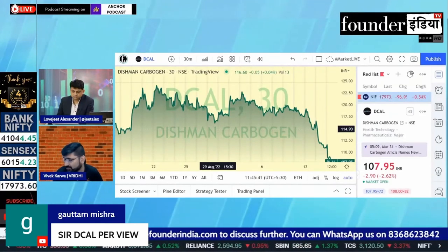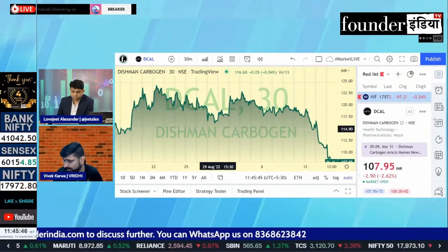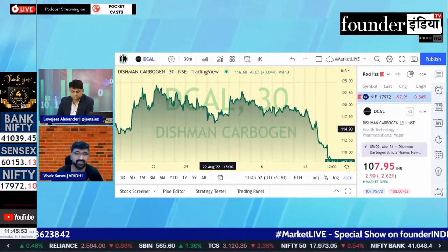If you get an entry point at 102, I think it will be a very good buy. This panic low was last time — this was the low last time, about 17 June.